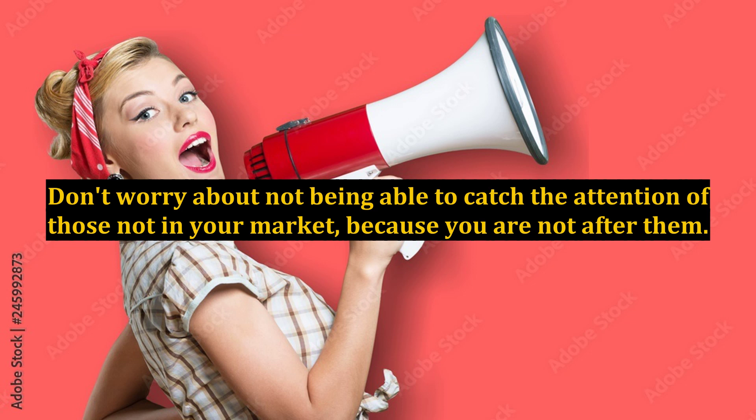Now that you have their attention, it's time to create a hook in your sales copy. The purpose of the hook is to keep your prospects interested throughout your letter. It keeps them engaged and wanting to read everything you've written. You definitely don't want to lose them along the way, so it's important to keep your story interesting at every point.